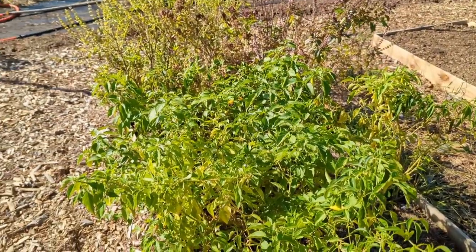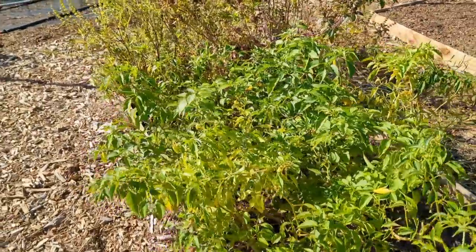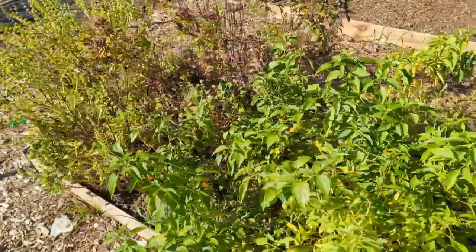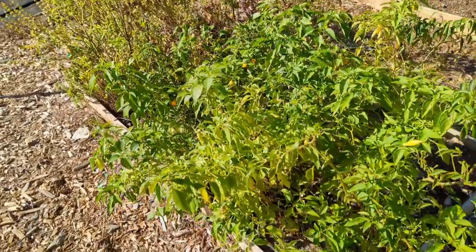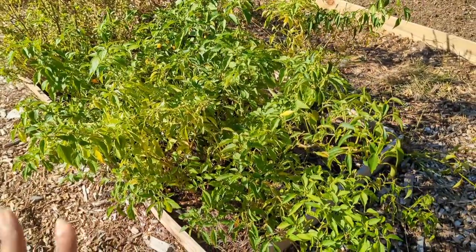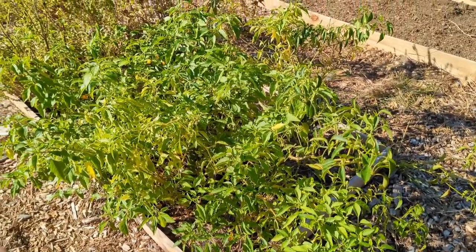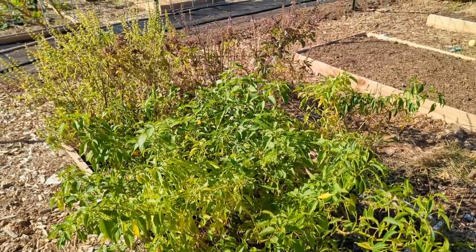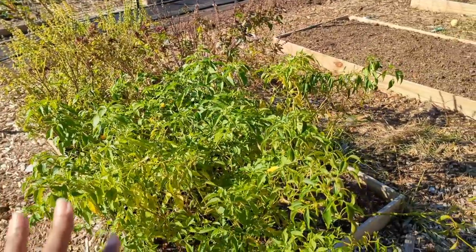Surprisingly enough, this hot pepper bed did not receive any frost damage at all — the peppers are still going strong. One of the viewers suggested I try overwintering them in ground, and I think that's a wonderful idea. So I'm going to try leaving them in ground over winter and see if I can put plastic or something over this bed. I'm also going to cut back the basil and see if I can overwinter it in this bed too.